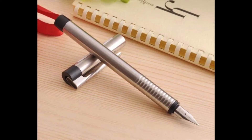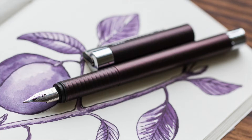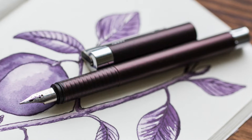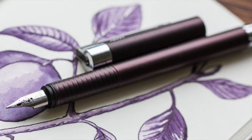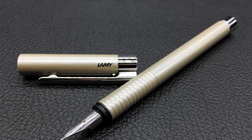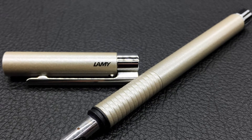The Lamy Logo was initially created in shiny metal, but its success in the market has generated variations in the presentation of its models. We find products in brushed metal and also special editions in diverse metallic colors. In this photograph, we can observe the beautiful Lamy Logo Twilight limited edition model in stainless steel. In this other image, we can see the special edition Lamy Logo Pearl, also in stainless steel.